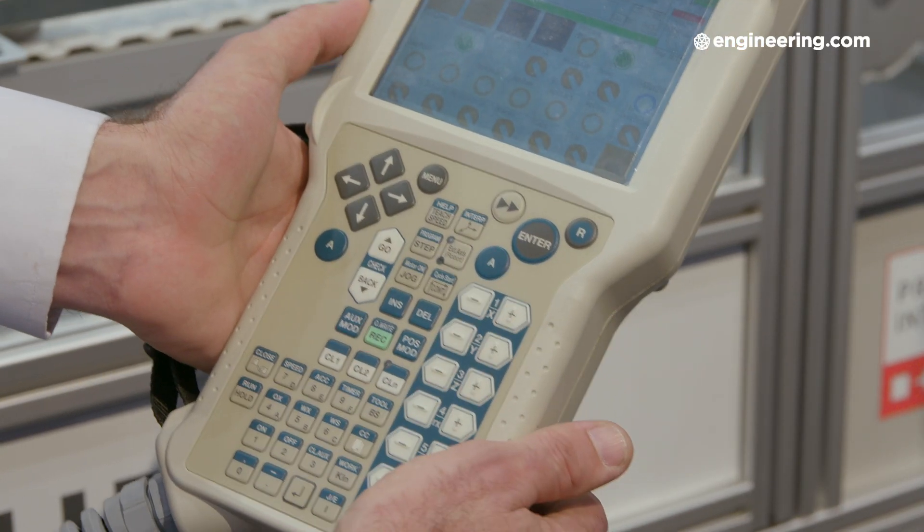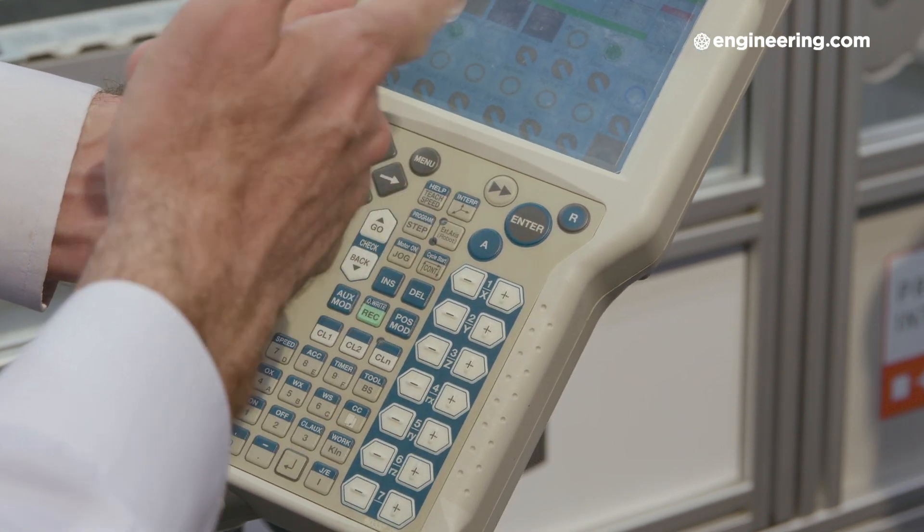In terms of training and setup, what does it take to learn to operate this? If an operator or programmer is familiar with a smaller pick-and-place Kawasaki robot, does that knowledge transfer? Absolutely — it uses the exact same interface. The programming teach pendant on this robot is the same as on our smaller robots, and even our large super-monster robots use the same exact interface. So once you're trained on a Kawasaki robot, you can use any robot in our lineup. The training is very simple — it takes three or four days of class and you're ready to roll.